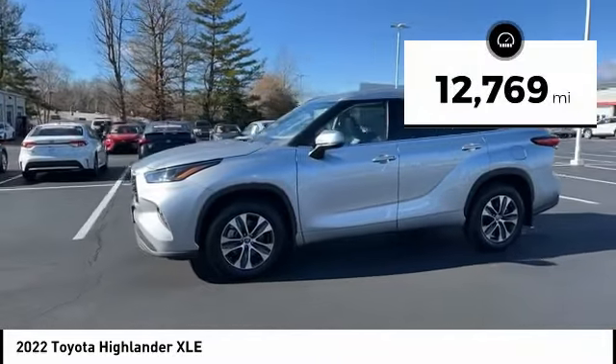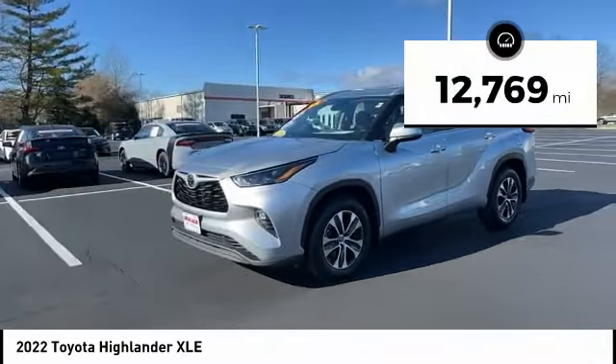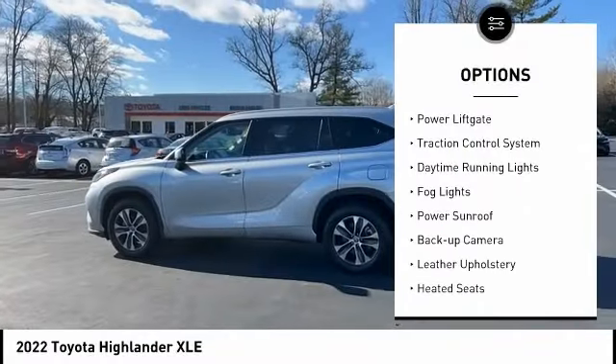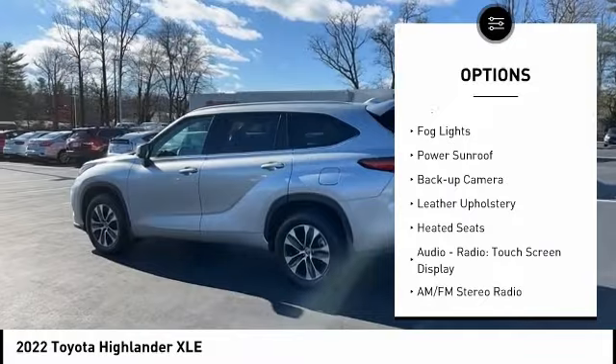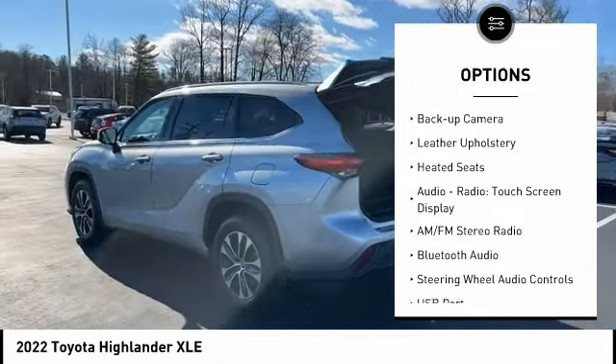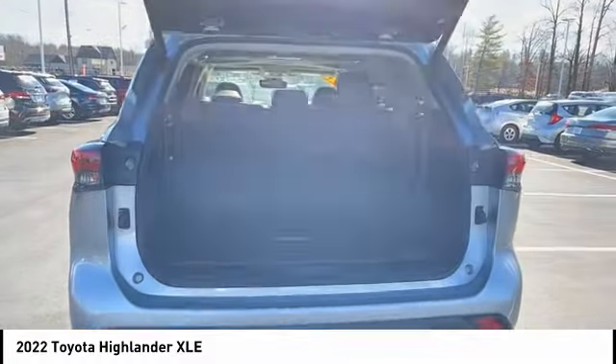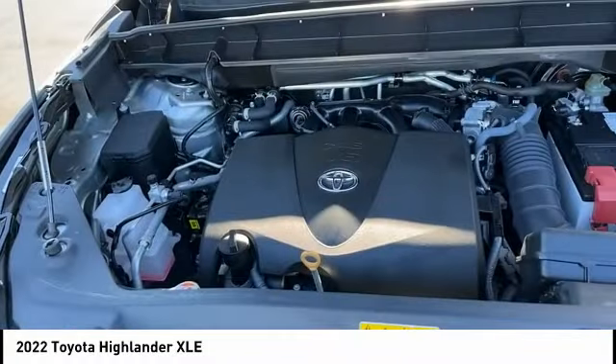This vehicle has less than 15,000 miles. Here are some of this vehicle's great options: all-wheel drive, alloy wheels, power lift gate, traction control system, daytime running lights, fog lights, power sunroof, backup camera, leather upholstery, and heated seats. Come take a test drive today.